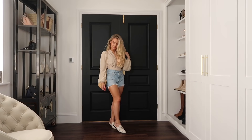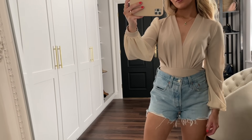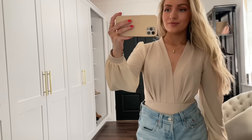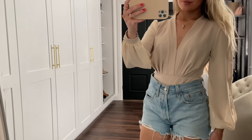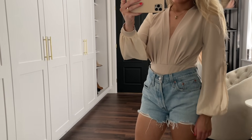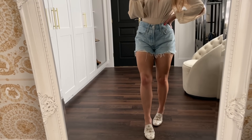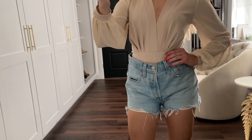For my second outfit, I've got on a beige sheer long sleeve bodysuit from Boohoo with a pair of Levi's shorts and my Gucci flats. This is a great bodysuit because the sleeves are sheer so you don't get too hot, but the main body isn't sheer so you don't have to worry about it being see-through. When you want to make a pair of shorts look elegant, it's always good to style them with a flowy sheer top with flats or sandals rather than a t-shirt, just to elevate the outfit.